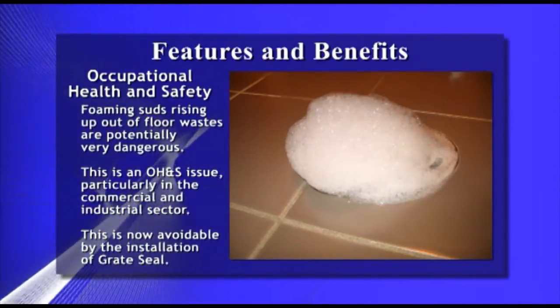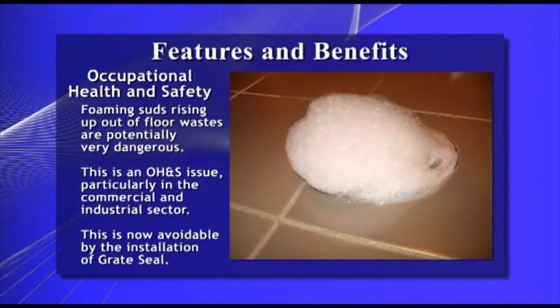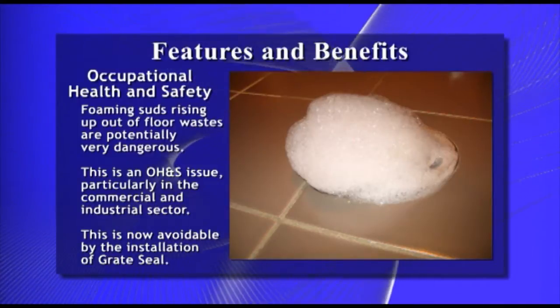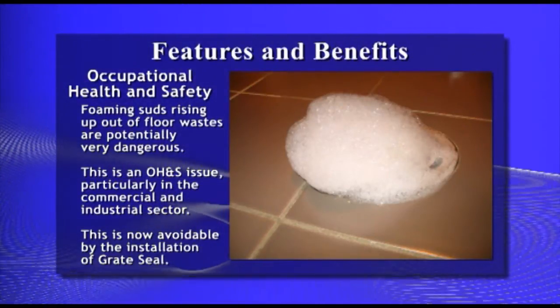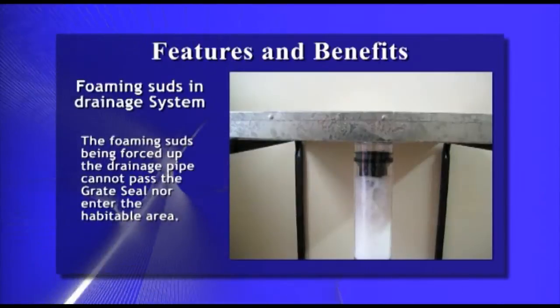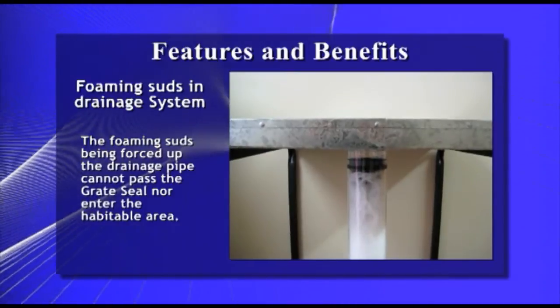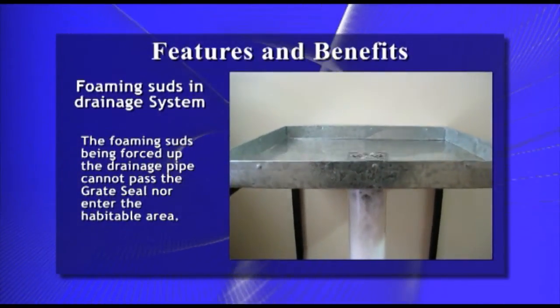Foaming suds rising up out of floor wastes are potentially very dangerous. This is an occupational health and safety issue, particularly in the commercial and industrial sectors. This is now avoidable by the installation of Great Seal. Here you can see foaming suds being forced up the drainage pipe. They cannot pass the Great Seal nor enter the habitable area.